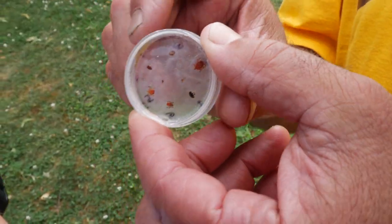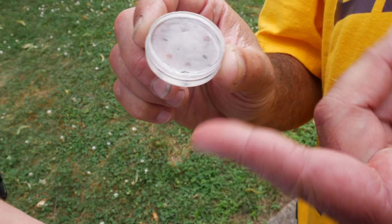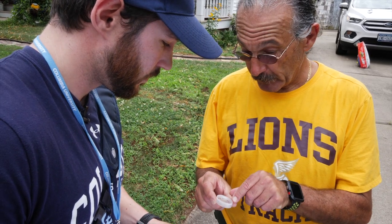Which of these can you identify as a tick? I would say there's three of them that are ticks.